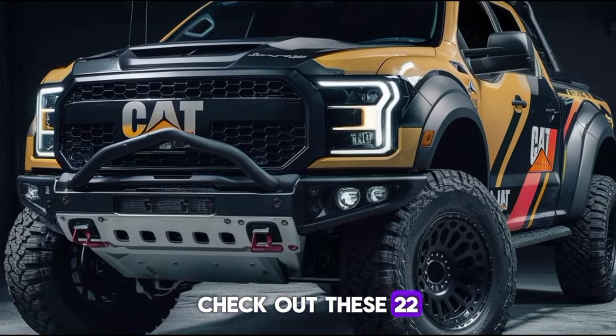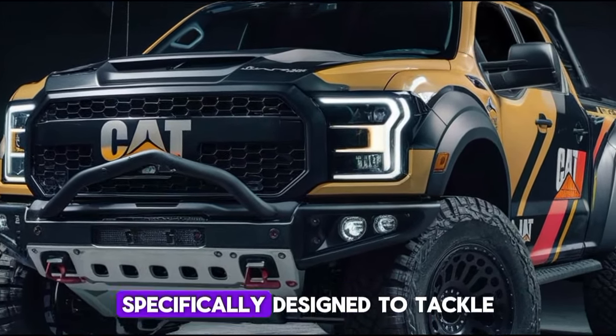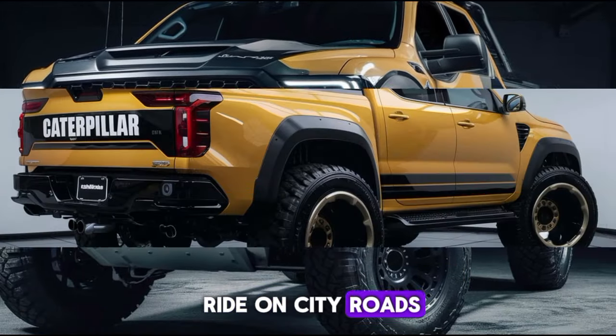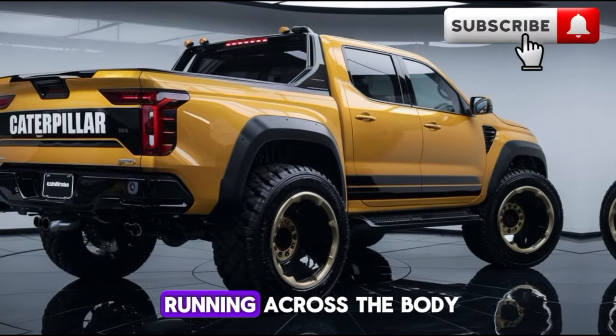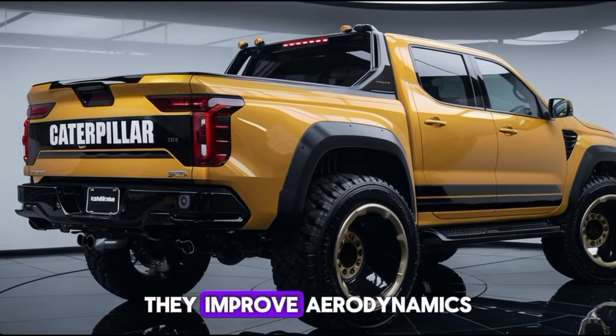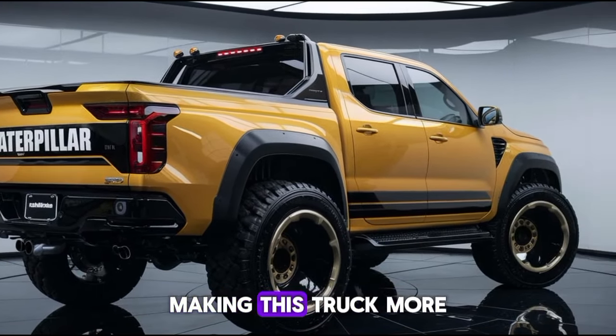Check out these 22-inch alloy wheels, specifically designed to tackle any terrain while maintaining a smooth ride on city roads. And those sharp lines running across the body — they're not just for show; they improve aerodynamics, making this truck more efficient.